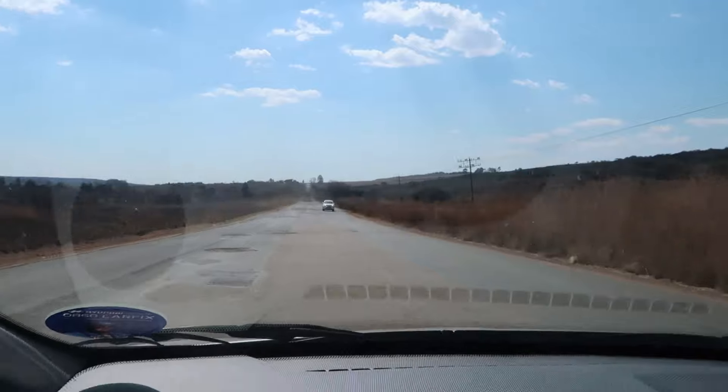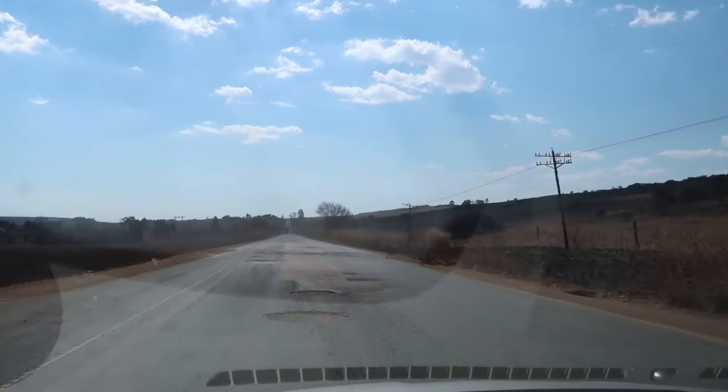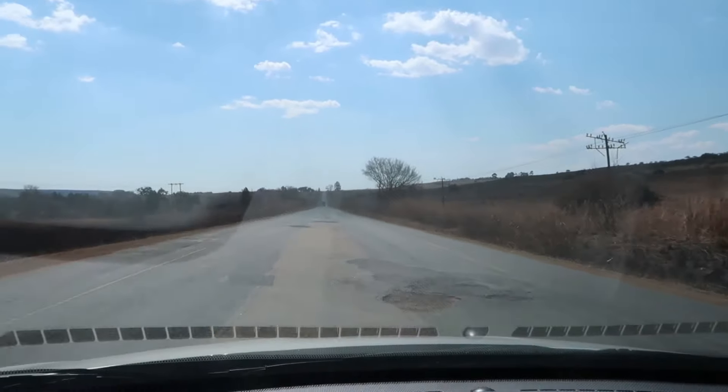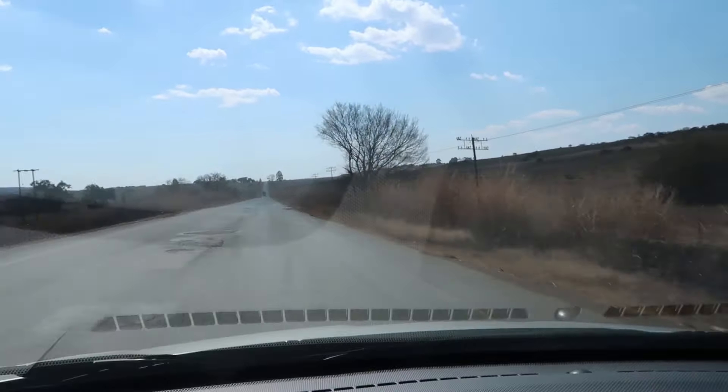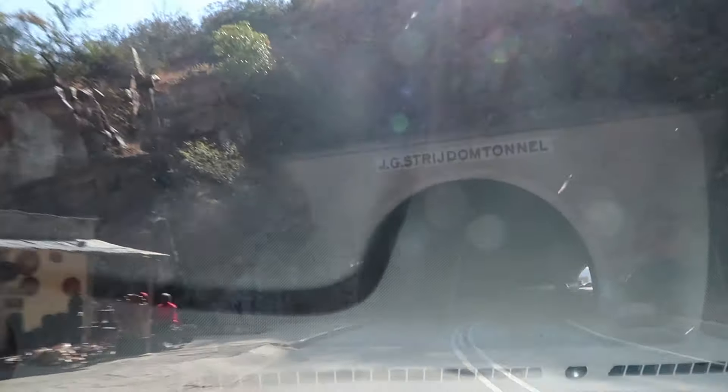We have arrived in Kruger! More animals! It took us a long, long time to get here, but it was an easy drive aside from a few crazy potholes that we will show you right now. And we're ready to find some animals!